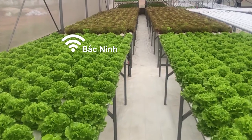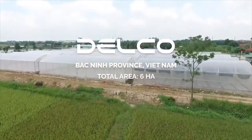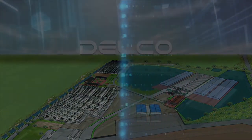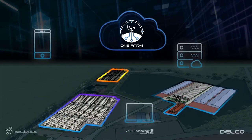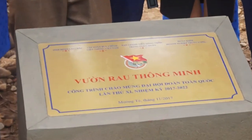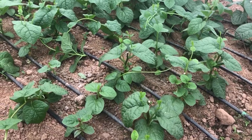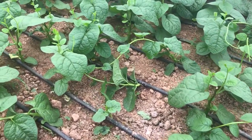Currently, OneFarm has been applied in many provinces: Delco Bac Ninh Farm with an area of 6 hectares, including 2 hectares of water surface for fish farming, 2 chicken egg farms with 15,000 livestock, 3,500 square meters of Japanese mesh melon greenhouses, 1,000 square meters of greenhouses, a smart vegetable garden project in Lai Chau, deploying solutions for Fuyen Center for Application and Transfer of Technology, and a smart agricultural model in Ningbing.